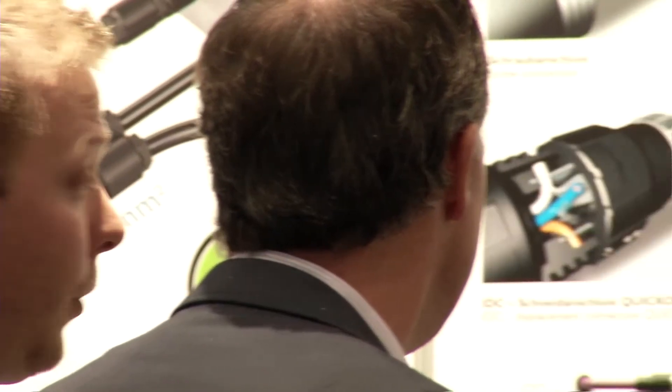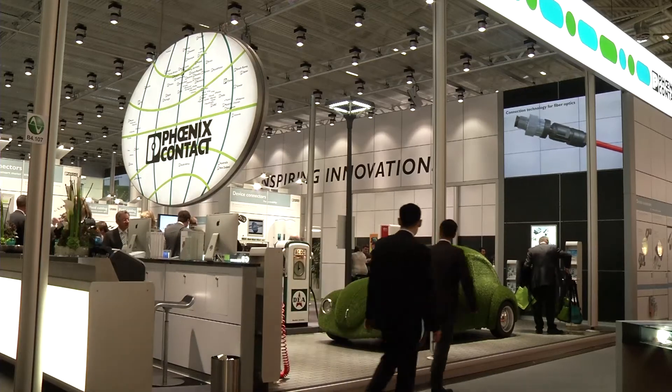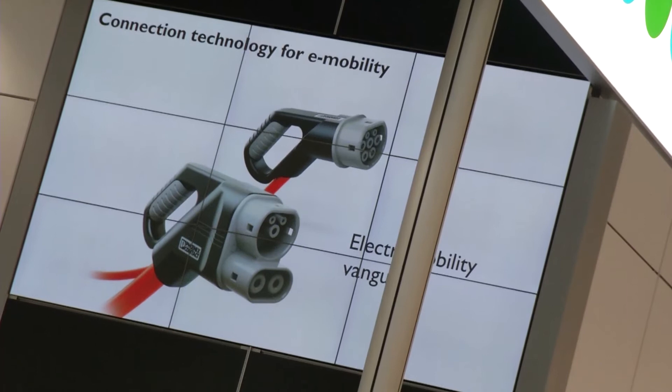To avoid confusion in the charging of electric vehicles, Phoenix Contact has developed the so-called combined AC-DC charging system, which supports charging with both DC and AC.